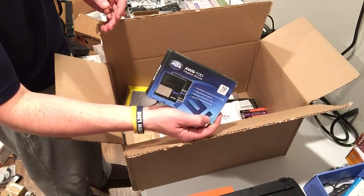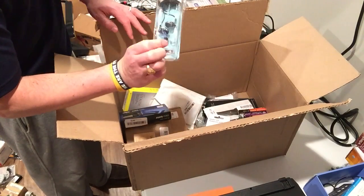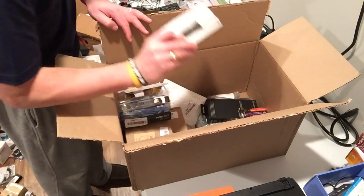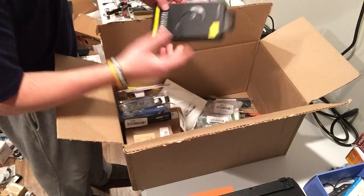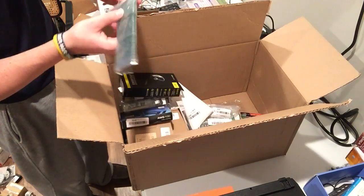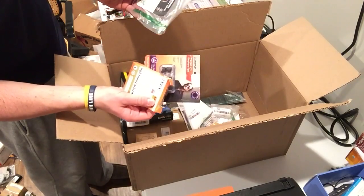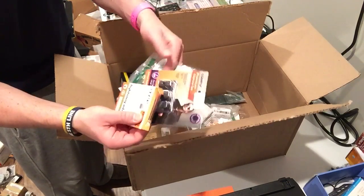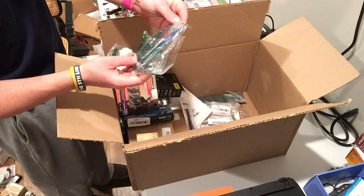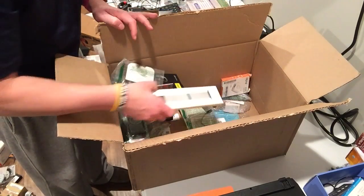A scale, scale case, corded headphones — 10 bucks, goodwill find. Another watch band, maybe I can use that. Another Jabra headset. A remote — I haven't tried selling those yet. This is an Xbox remote so that might go for some money. Another adapter, pop sockets — I get those a bunch. What is this? Digital compass. And another watch band — this one has a lot of watch bands in it.